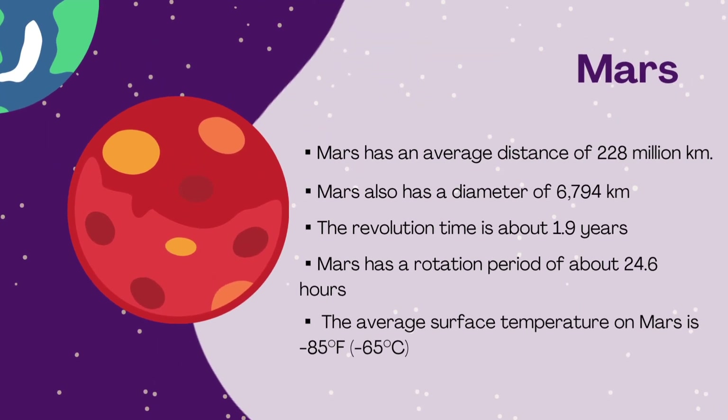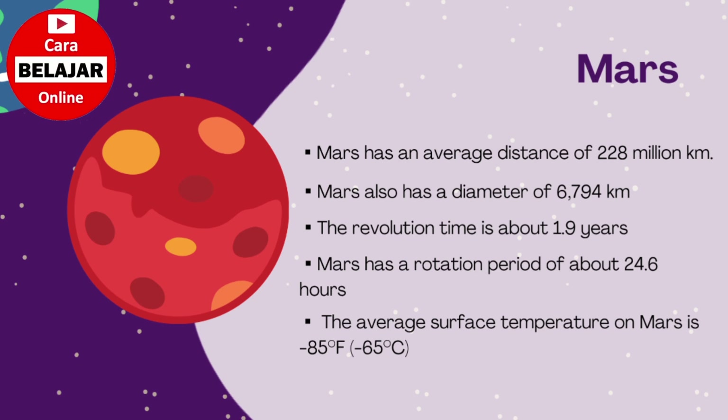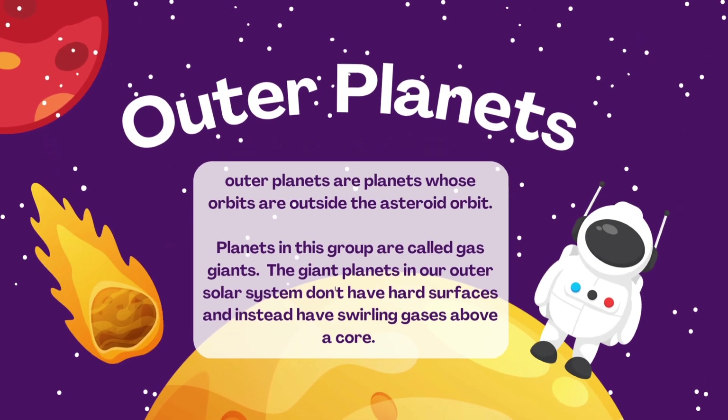Mars has an average distance of 228 million kilometers from the sun, and a diameter of 6,794 kilometers. The revolution time is about 1.9 years, and Mars has a rotation period of about 24.6 hours. The average surface temperature on Mars is minus 85 degrees Fahrenheit, or minus 65 degrees Celsius.